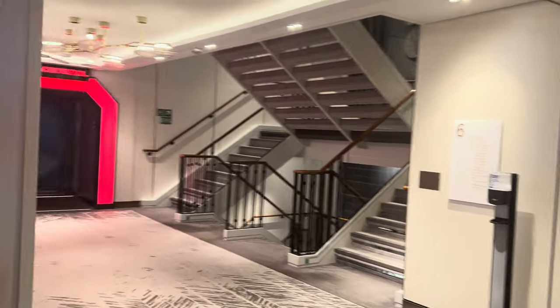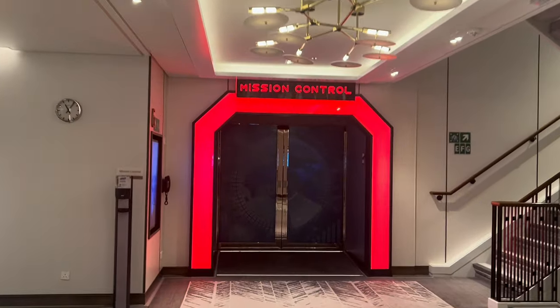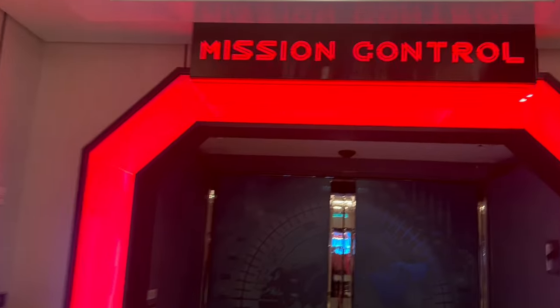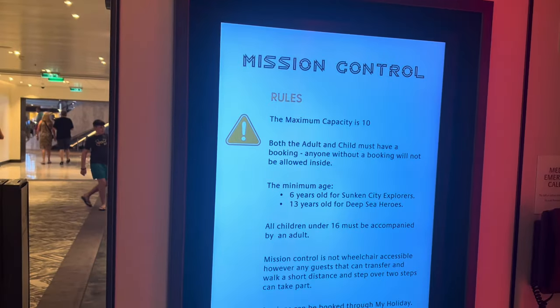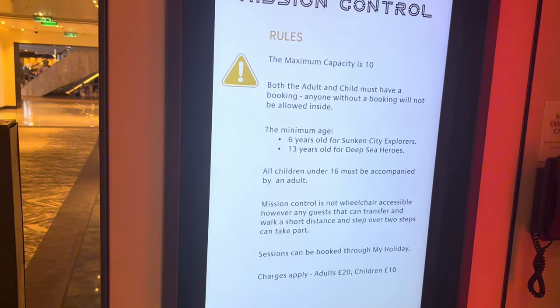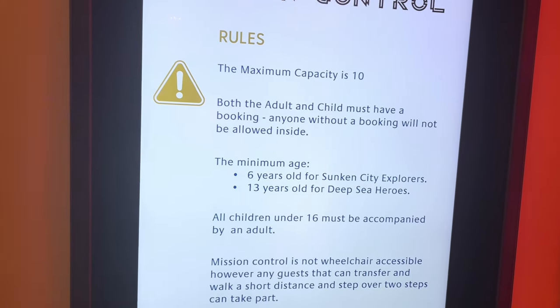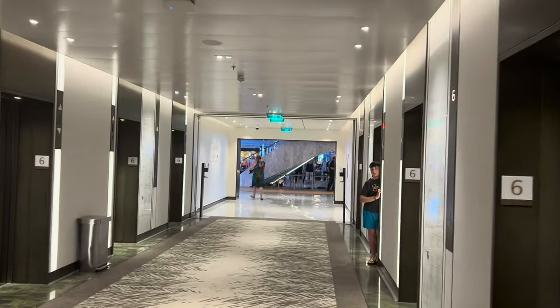As you turn to the left you have Mission Control — it's an immersive and interactive kind of escape room. We haven't actually done this. It shows you the rules and how to play and how to book. It's £20 per adult and £10 per child. Depending on how old the children are, they choose either Sunken City Explorers or Deep Sea Heroes. That's in the middle of Deck 6, and as you walk through you're back in the atrium.